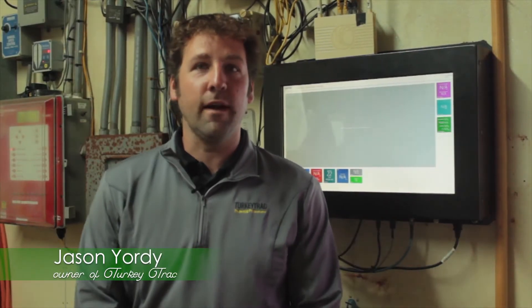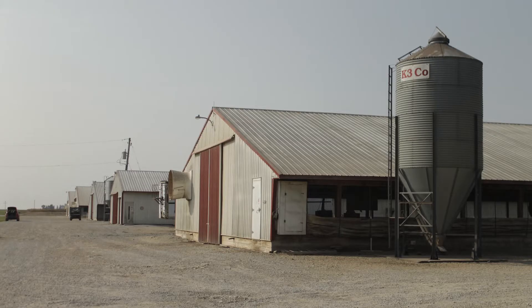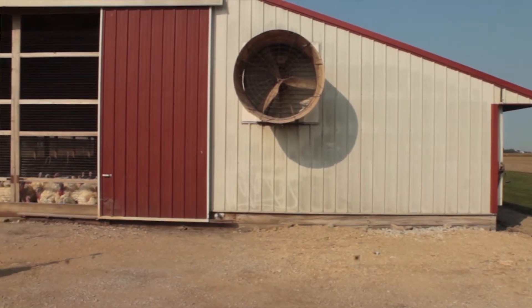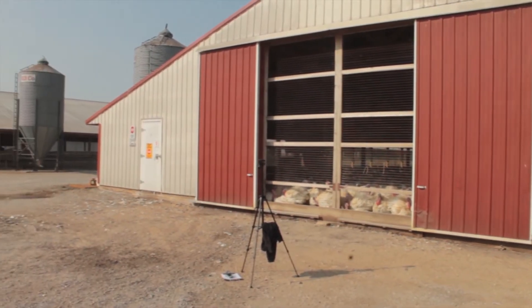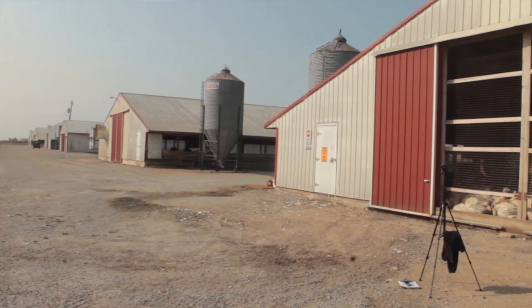My name is Jason Yorty and I'm one of the owners of Turkey Track. Turkey Track is a system that helps turkey farmers understand how to raise turkeys and do it well. We do that through data and sensors out in the barn. We collect all this information and try to figure out if turkeys are getting sick — does the data tell us that? As a turkey farmer, we typically rely on our five senses, but now we're using data as a sixth sense to help growers better understand how to raise turkeys and deliver a great product to the consumer.